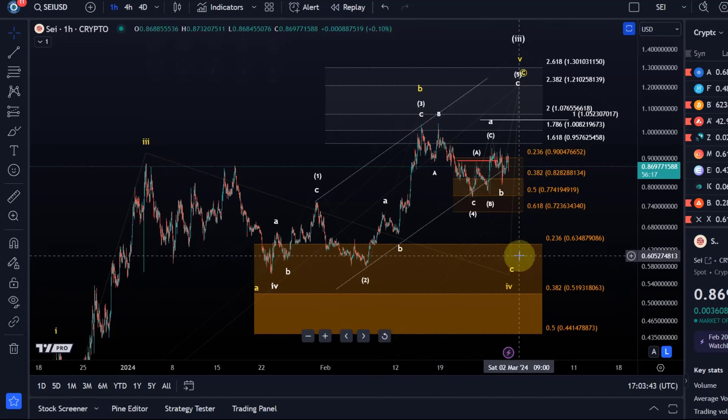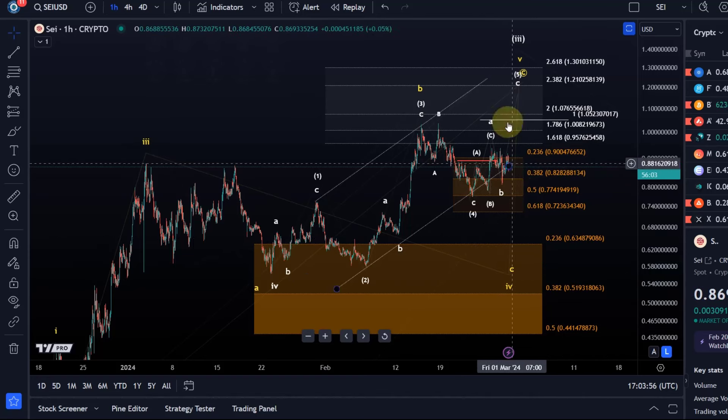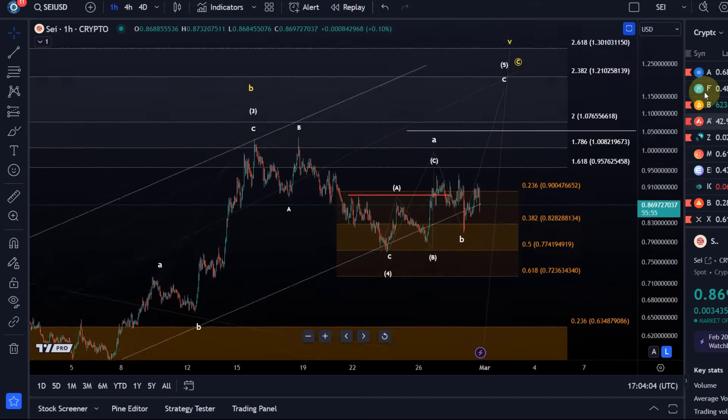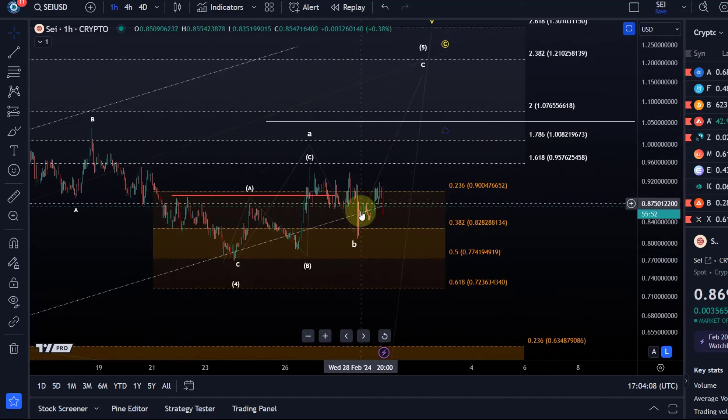Because we have an overshooting B wave, however, the C wave might not necessarily end below the A wave low — it could end above it as well. So that's something to consider, but the structure would then be a different one. It would mean that the 5th wave still has to unfold later.